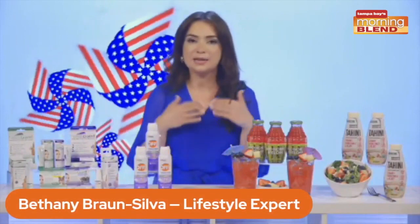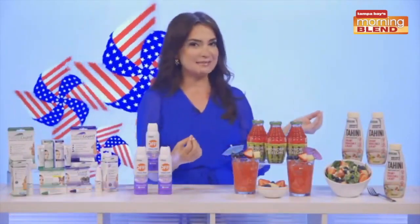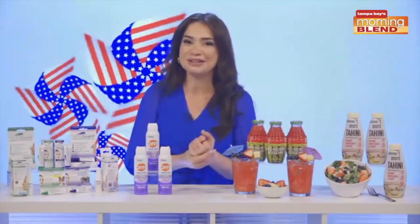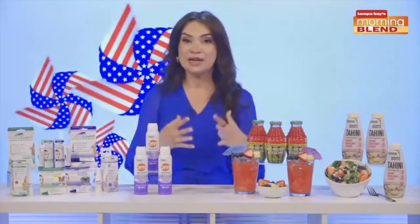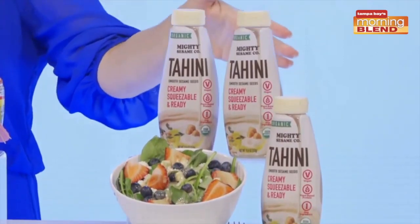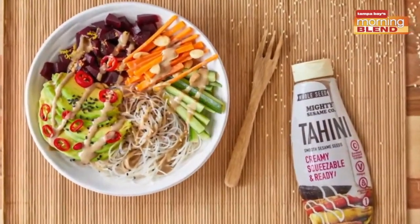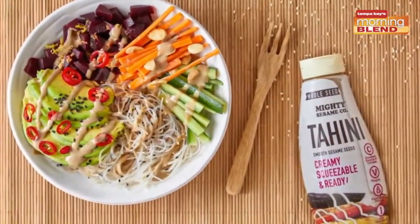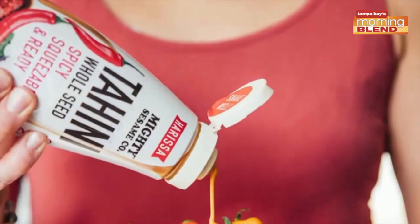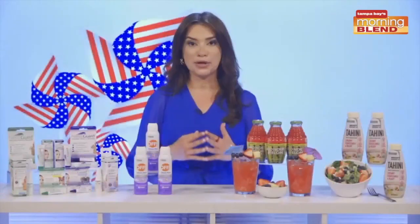There are two options that I keep in rotation. The first is tahini. Mighty Sesame is the maker of all natural, high quality, organic tahini — with one ingredient: hulled sesame seeds that are sustainably sourced. The delicious, creamy texture makes this a better-for-you complement for dressings like on this summer salad here, as well as recipes, dips, meats, veggies, and your favorite wraps and sandwiches. You can drizzle directly from the bottle or add it to any recipe for eight grams of plant-based protein per serving.